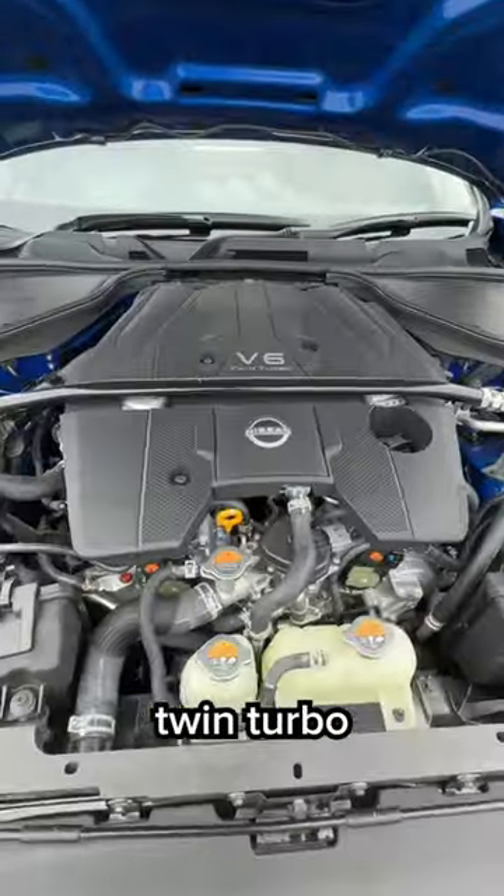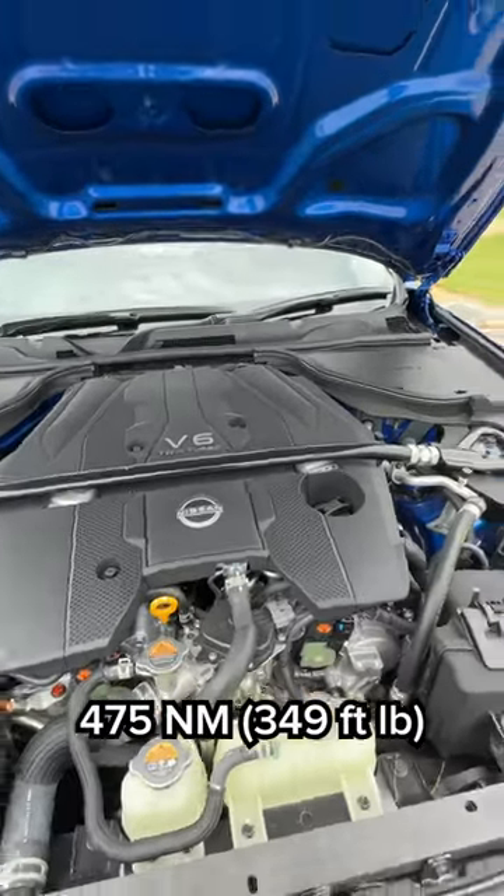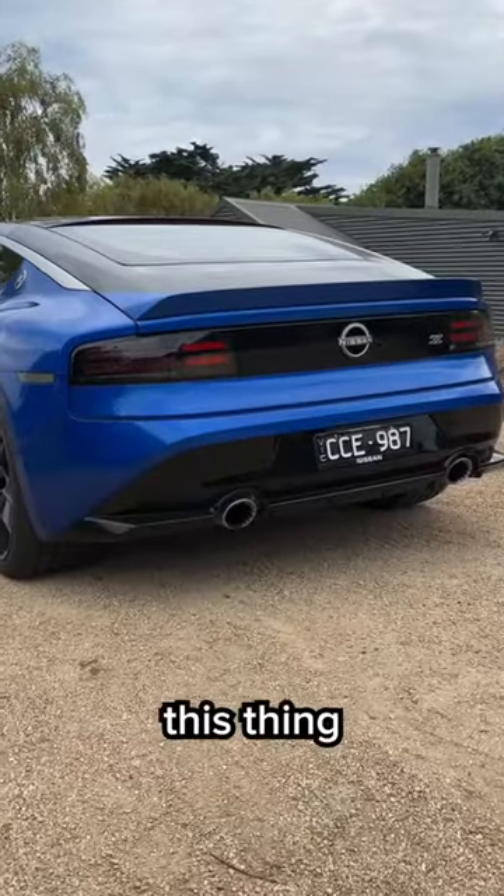You get this all-new twin-turbo V6, 298 kilowatt of power, 475 newton-meters of torque, with a limited slip differential to these rear wheels. How wicked does this thing look?